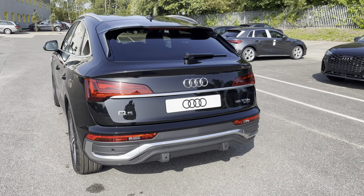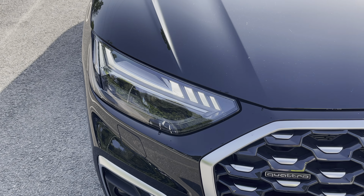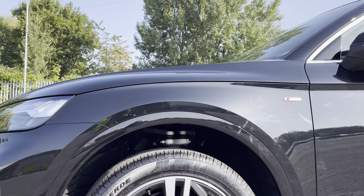Starting at the front of the car we have the striking Matrix LED headlights providing high quality illumination. Around the side we have the 20-inch five segment spoke design contrasting grey alloy wheels.